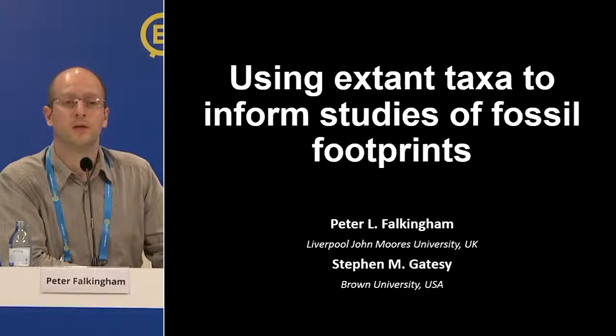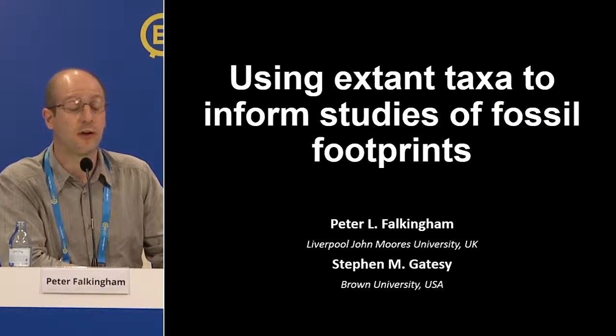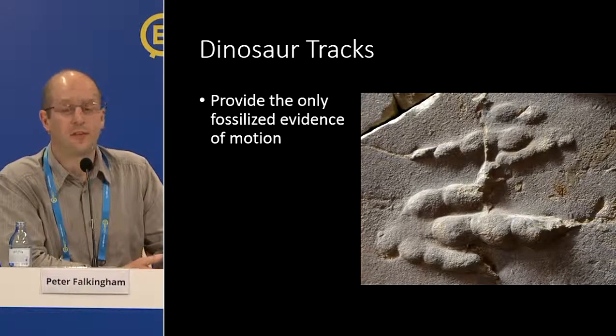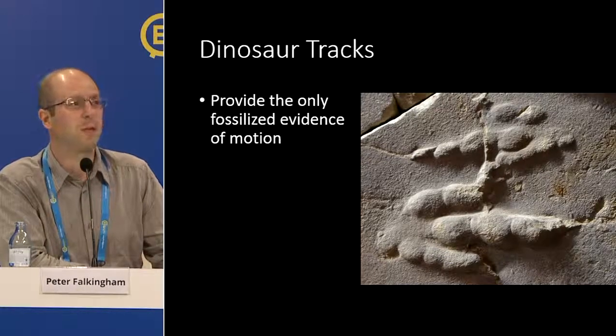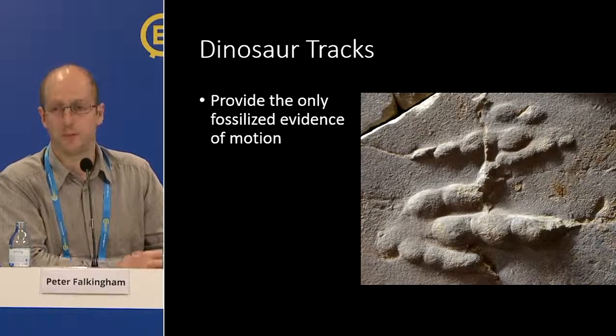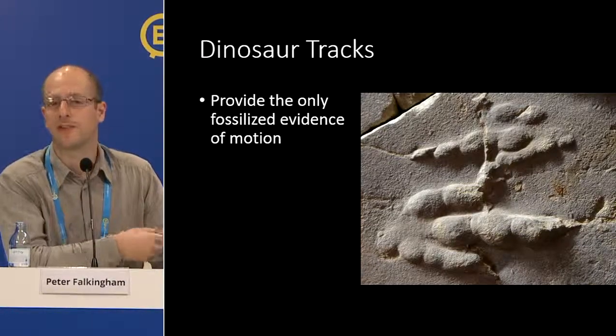I'm Peter Falkingham. I want to talk about work I've been doing with Stephen Gates at Brown University in the US. We've been using extant animals — live guinea fowl — to understand footprint formation and translate that to dinosaur tracks. Here's a fairly stereotypical dinosaur track: it looks like a mold of a foot preserved in stone. Tracks are really good because they preserve motion; they're made during the animal's life, not like a skeleton left behind after death.